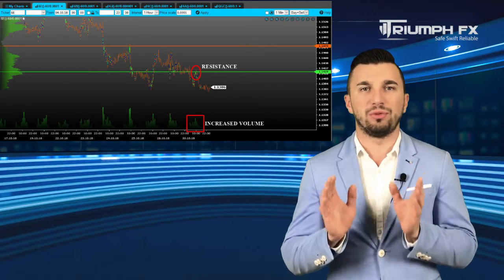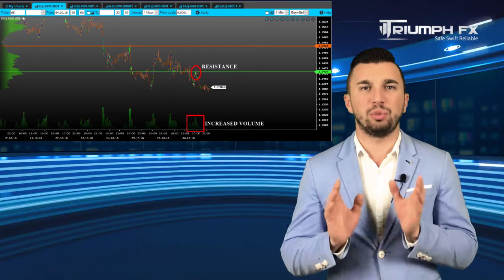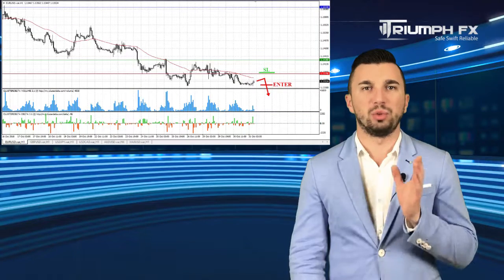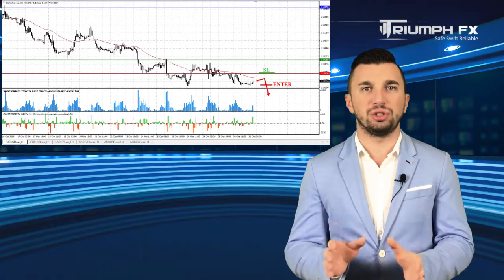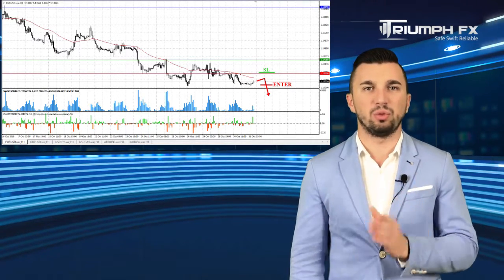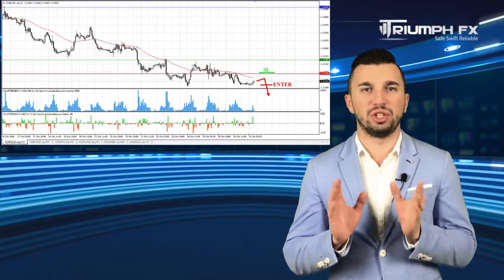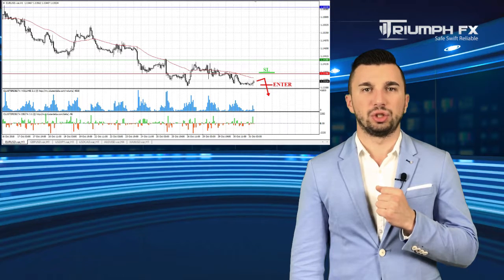The price demonstrated an abrupt fall yesterday. Moreover, we need to point out the new level of resistance is 1.1379, in which the increased volume is concentrated. So given all these factors we should give preference to short positions. We can enter the market after the continuation of the sharp drop supported by the increased volume. A stopper should be located above the new level of resistance and the potential of the deal is more than 100 points. So with the EURUSD, short positions should be a priority.